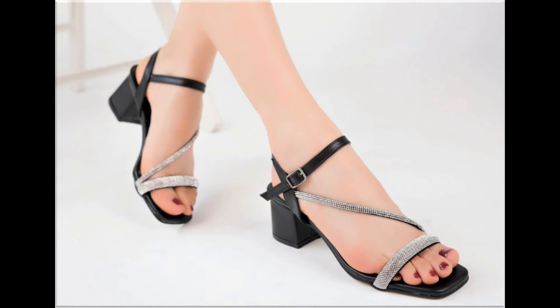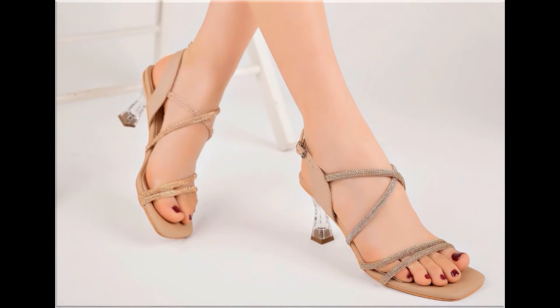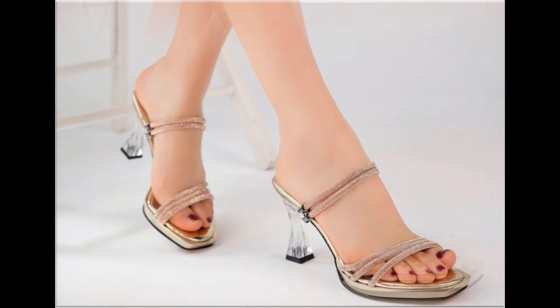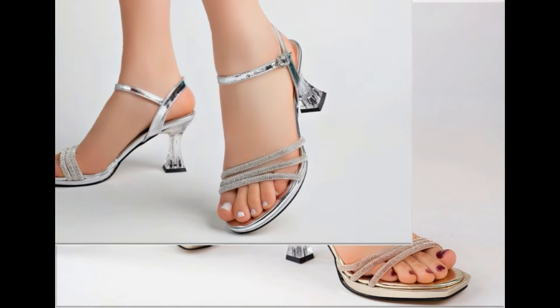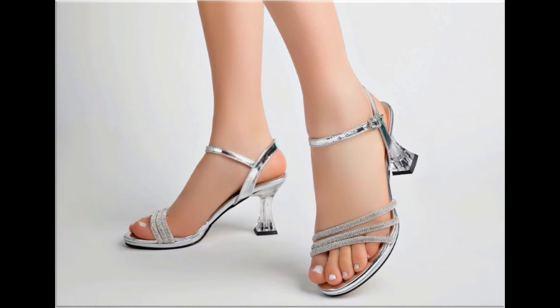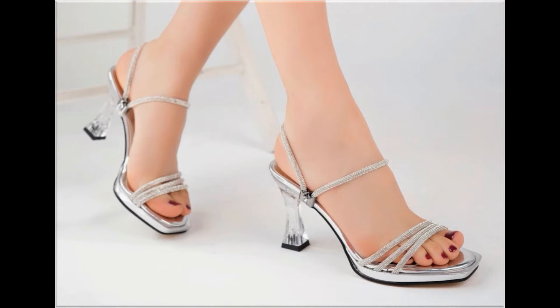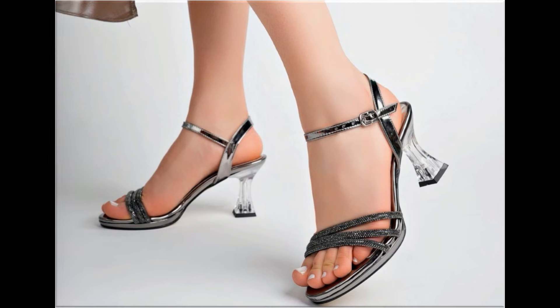Such branded footwear is best for creating a unique style in your personality. Different age group ladies find attraction in such beautiful branded footwear. These designs are available in markets all over the world very easily. Round, square, and pointed toe are used to design these footwears. Back closed, back open, zipper back, and sling back — all best designs are included here. Printed, plain, embroidered, and embellished — all types of branded footwear you are watching here.